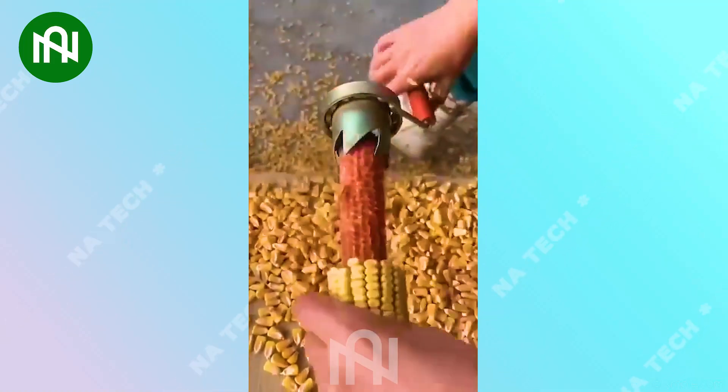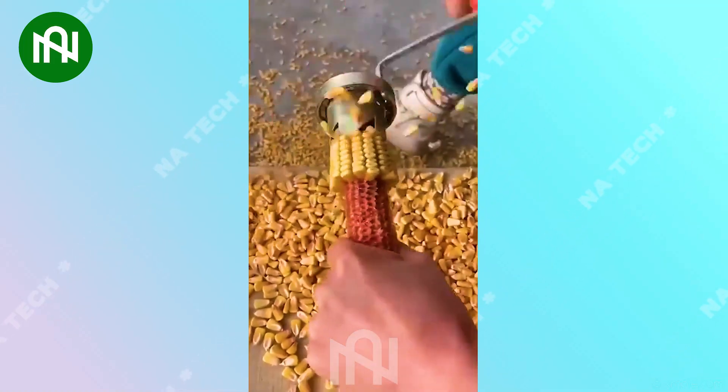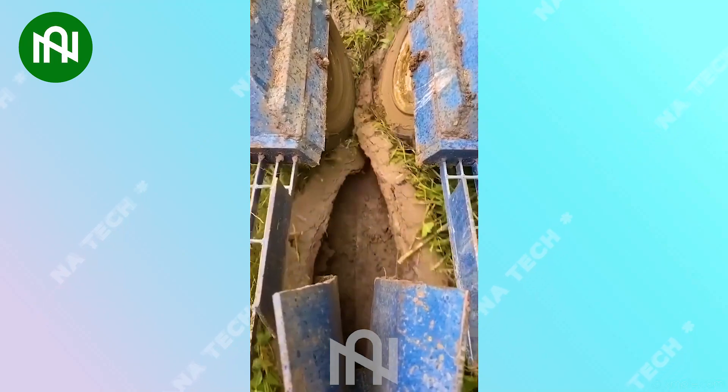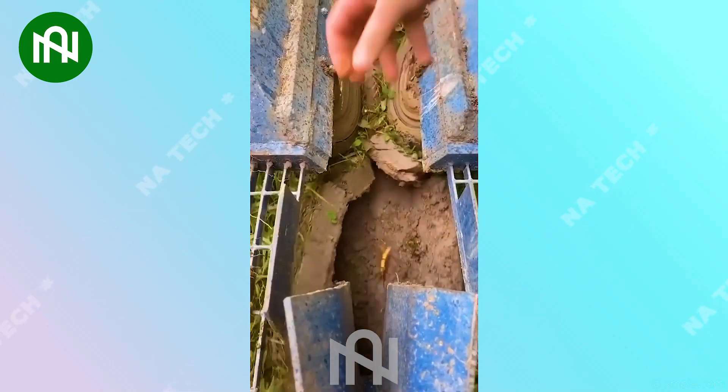Nowadays, farmers no longer worry about hand discomfort when shelling corn. Imagine how much energy farmers save by using this method of cultivation.